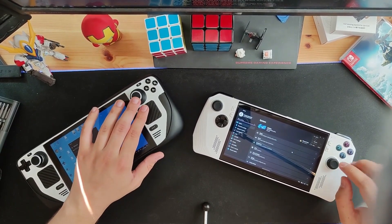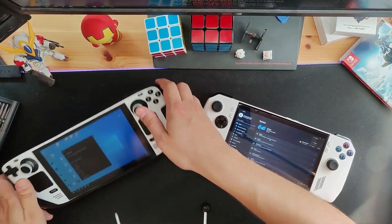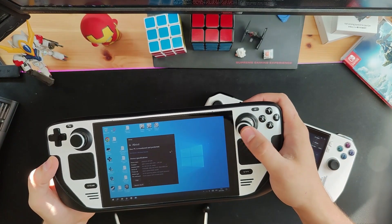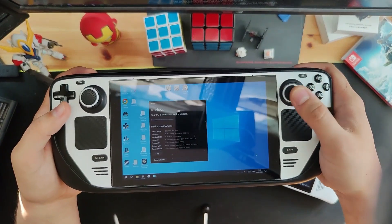At first I didn't like the Ally's joysticks — maybe because they're a tiny bit smaller. The Steam Deck's sticks, I do have stick grips on them, but I don't think that impacts it a lot. The Steam Deck's joysticks feel a bit more stiff, which I like. The Ally's sticks are totally functional, just feel slightly looser.